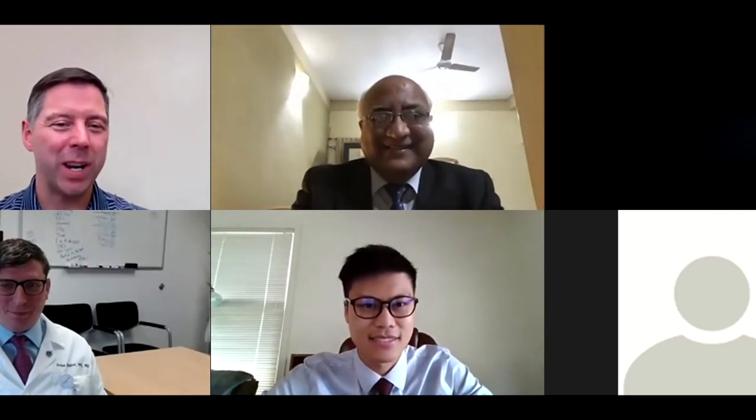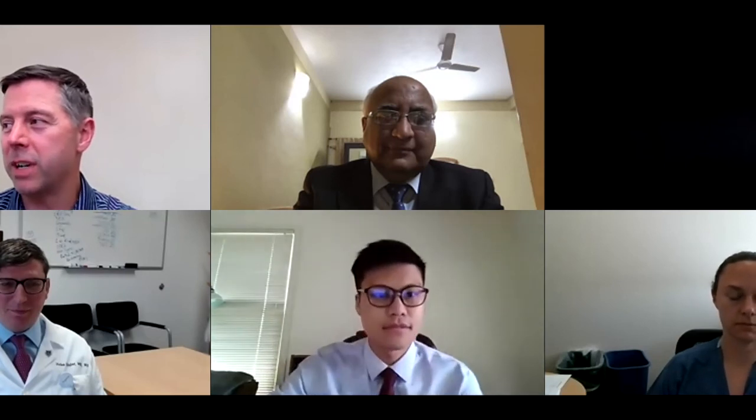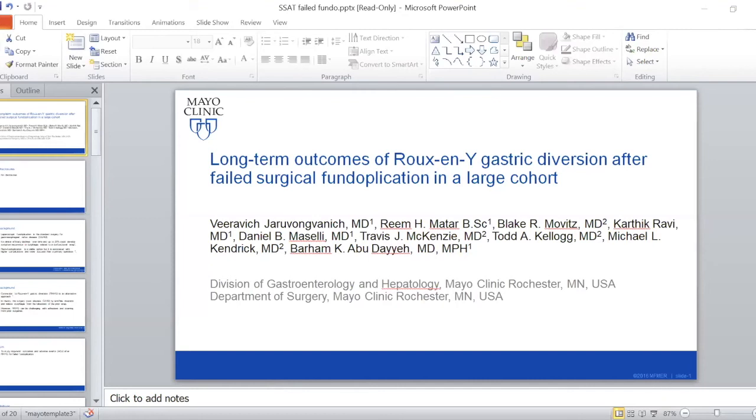It's 1:30 in the morning, I guess. It's 1:06 now. Well, let's move on to our last presentation. The last presentation for the day comes from the Mayo Clinic. Dr. Virovich, Yuri Ivangovich, who's going to present long-term outcomes of Roux-en-Y gastric diversion after failed surgical fundoplication in a large cohort. Thank you. I'll share my screen now.